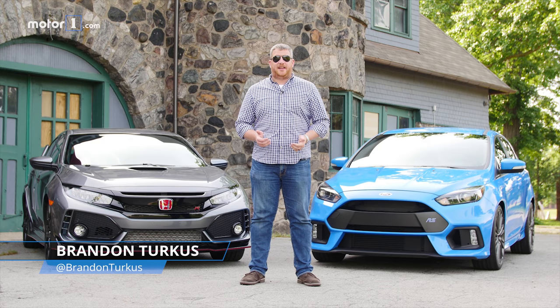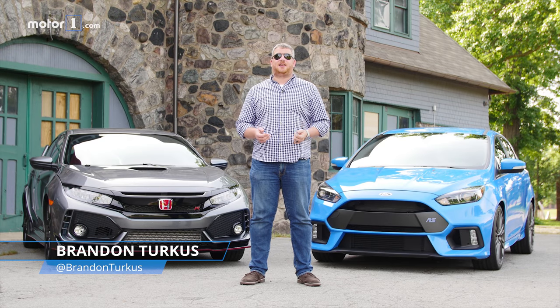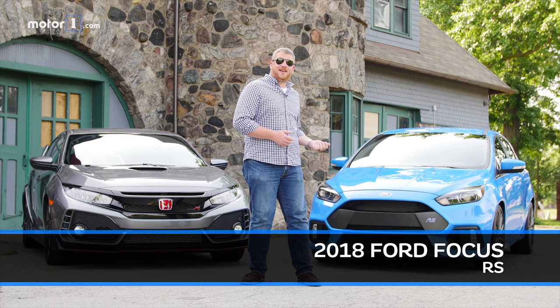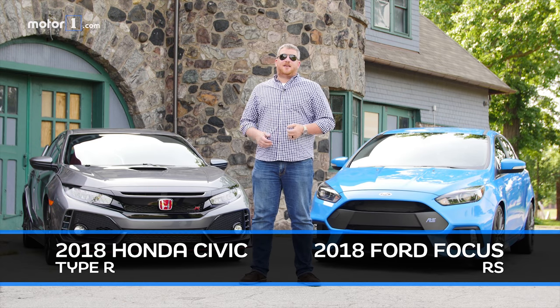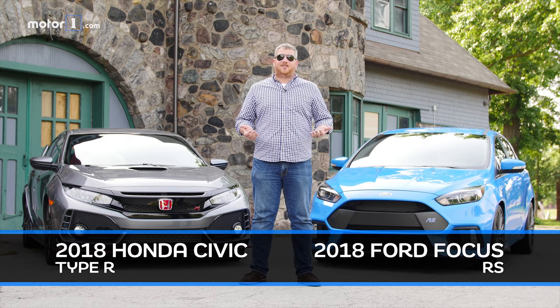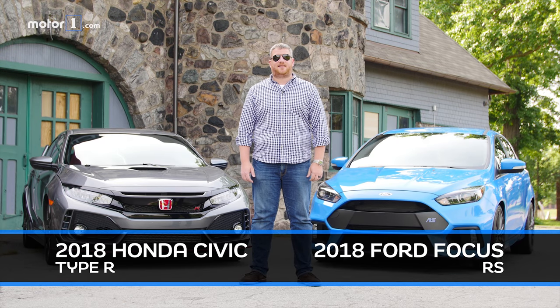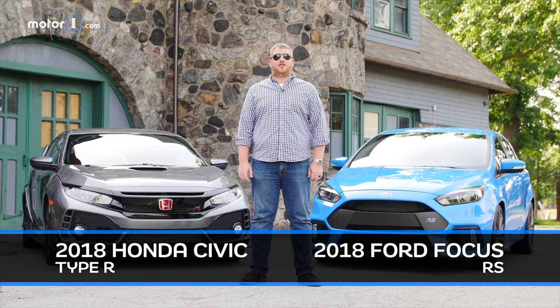We're living in a horsepower golden age, but while V8s get all the attention, hatchbacks are becoming hotter and more fun than ever. Two of the hottest are the Ford Focus RS and the Honda Civic Type R. Unlike V8s and supercars, hatchbacks need to work every day, and that's exactly how we've been testing these two on the streets of Metro Detroit.